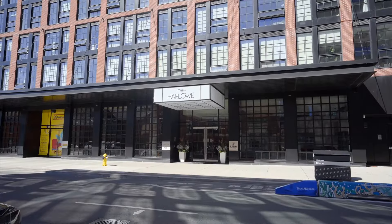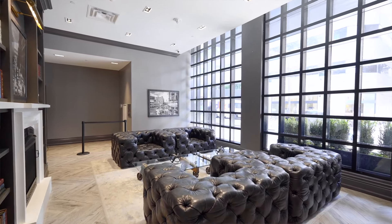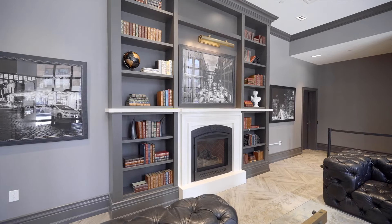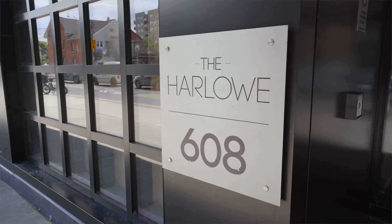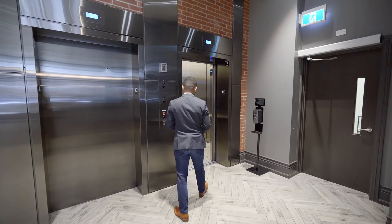Welcome to 608 Richmond Street West — The Harlow, lower penthouse number seven. As soon as you walk into the building, you will notice the beautiful high ceilings, an integrated fireplace with a seating area, and an amazing concierge service that will securely store your packages that arrive while you're at work, catching up with family and friends, or on vacation. This beautiful building offers a variety of amenities from an indoor gym and exercise room to a meeting room, 24/7 concierge service, and even visitor parking for your guests.